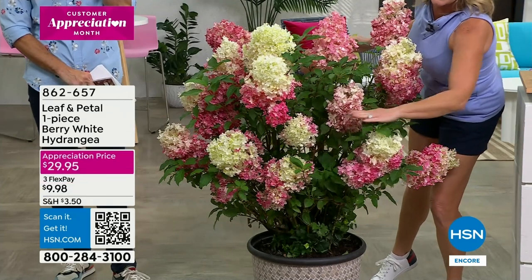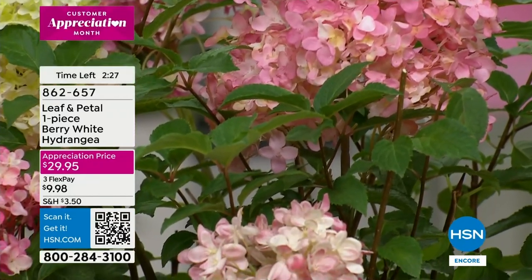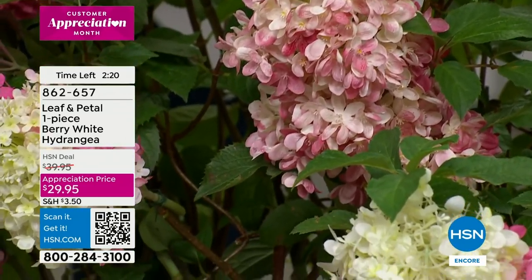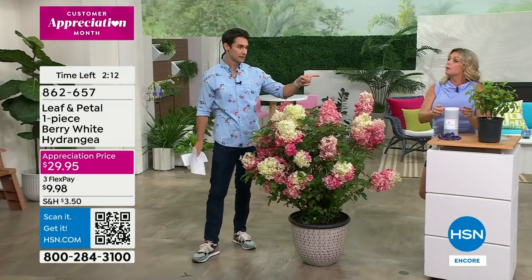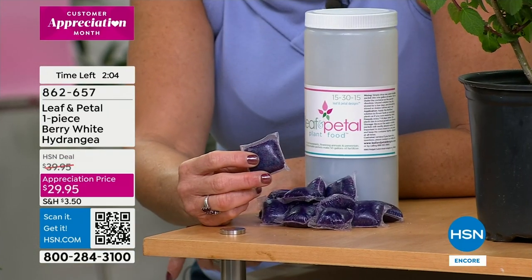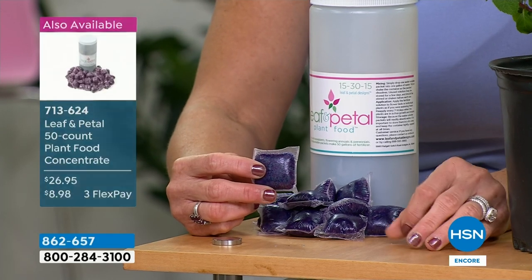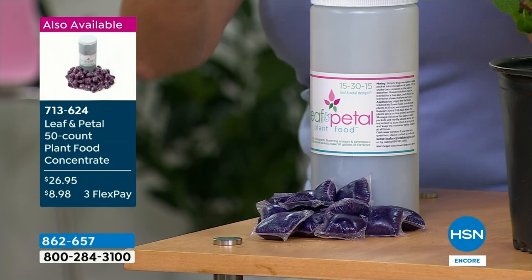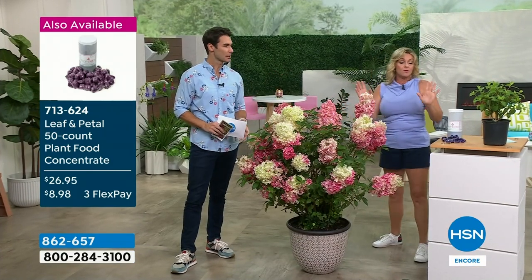The first year it's going to be about halfway this size with big beautiful substantial blooms, and as the years go on it'll continue to get bigger, more beautiful, and have even more blooms. It does really well with our Leaf and Petal fertilizer — I can't recommend it enough. Fertilizer is like food for your plants. This one by Leaf and Petal is a bloom booster. These are pods — pre-measured, 50 of them, no microplastics, it's a gelatin material. You just put it into a gallon of water, let it dissolve, and water your plants as normal about once every two weeks.